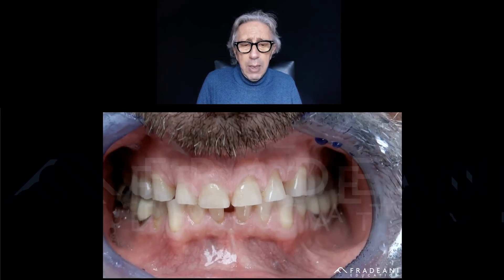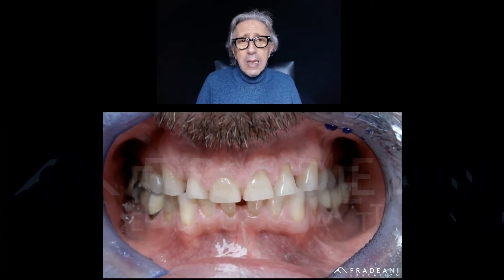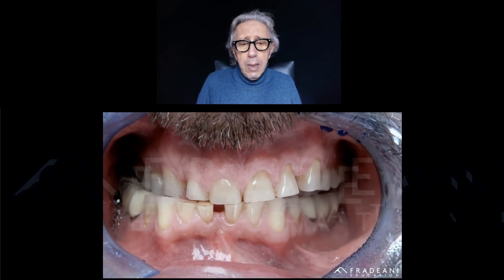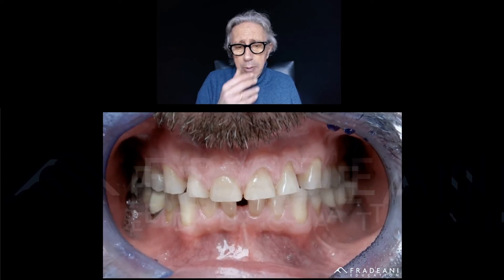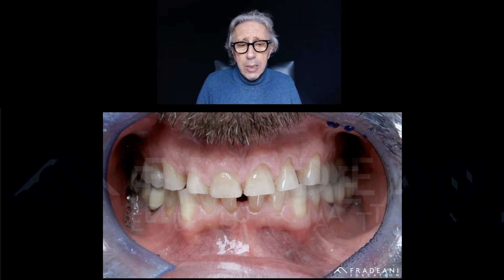She was talking without showing her teeth at all. You want to fix the teeth, but there was actually a very bad situation in terms of wear — attrition was present and the teeth were really short. That is why when she was talking, she didn't show her teeth at all. That's the problem, because that's not a good aesthetic result.